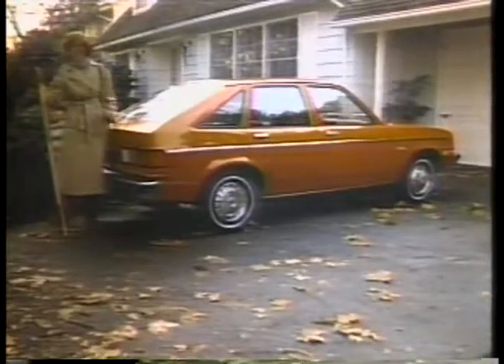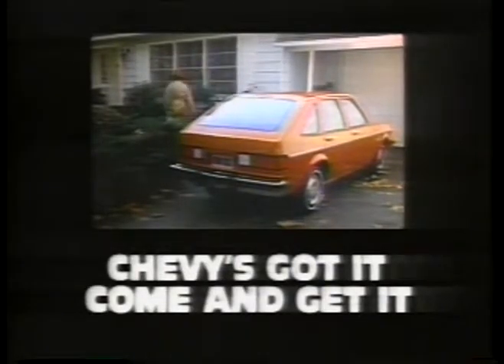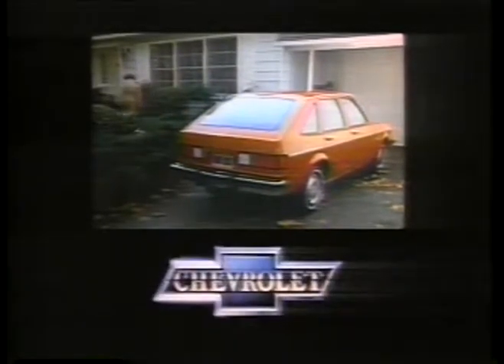Yep, Chevy Chevrolet's got it. Now we've got it. Yeah, Chevy's got it. Just come and get it. Get a brand new Chevrolet.